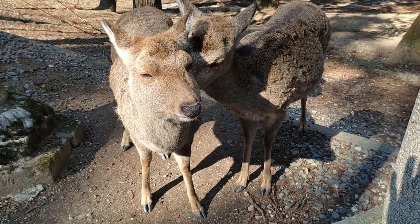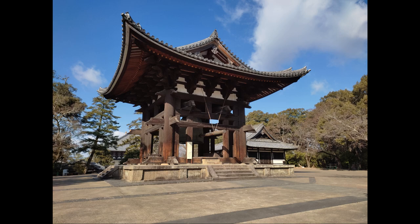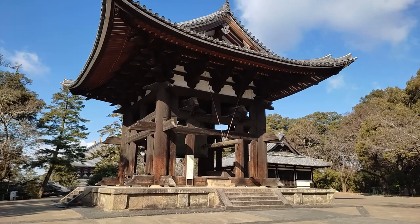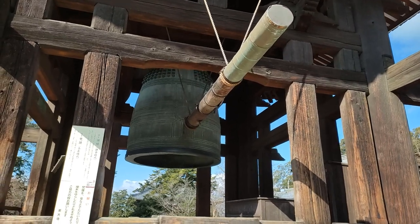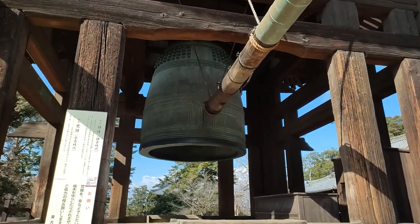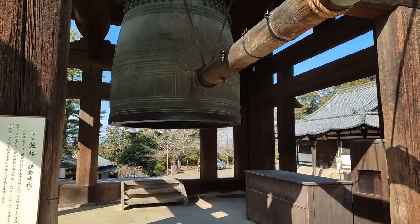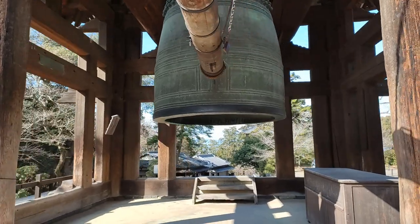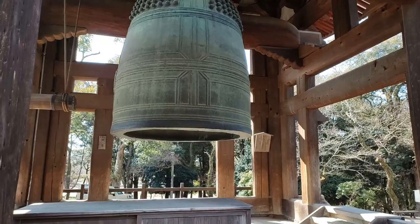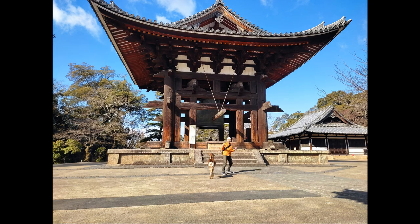Deer groom each other for communication and to remove mites from their body. The bell tower stands in the middle between the Daibutsuden and Niigatsudo. Its huge bell, which is 3.86 meters tall and weighs 26.3 tons, is the original from the 8th century. It's struck at 8 p.m. every day and is regarded as one of the three best bells in Japan. The current bell tower structure was built around 1210, and yes, there are deer here too.